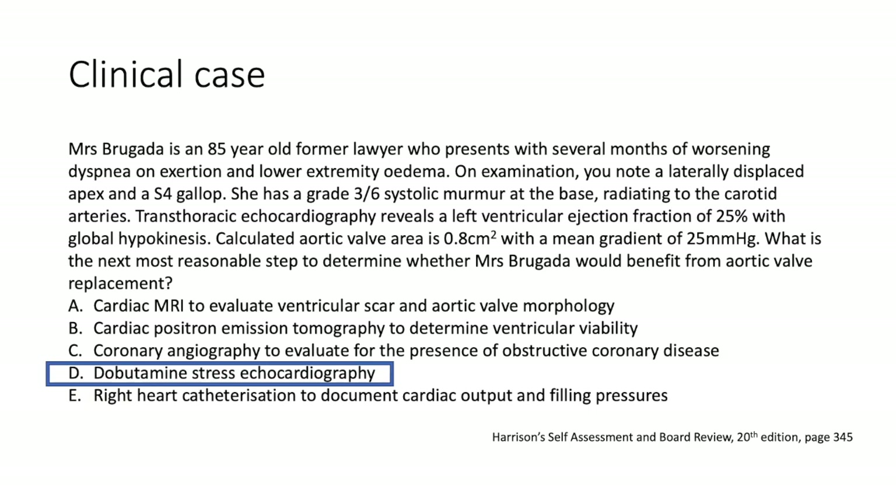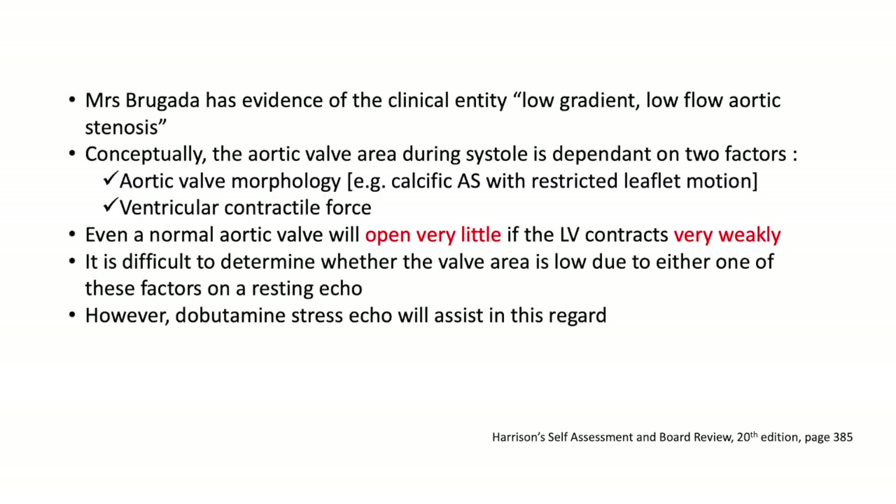The answer is dobutamine stress echocardiography. What Mrs. Brugada has is the clinical entity called low-gradient, low-flow aortic stenosis. The aortic valve area during systole is largely dependent on two things: aortic valve morphology (e.g., calcific AS with restricted leaflet motion) and ventricular contractile force. Even a normal aortic valve will open very little if the left ventricle contracts weakly. So it's difficult to ascertain whether the low valve area is due to diminished ventricular contractile force or true aortic valve morphology on a resting echo. Dobutamine stress echo helps differentiate between these two.